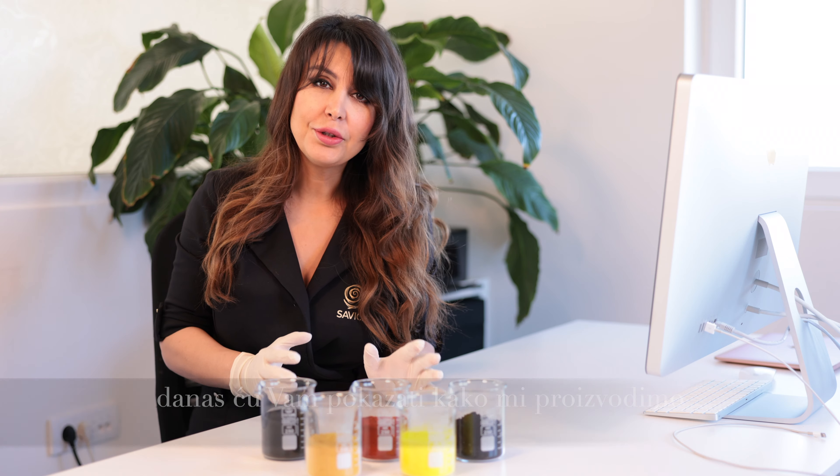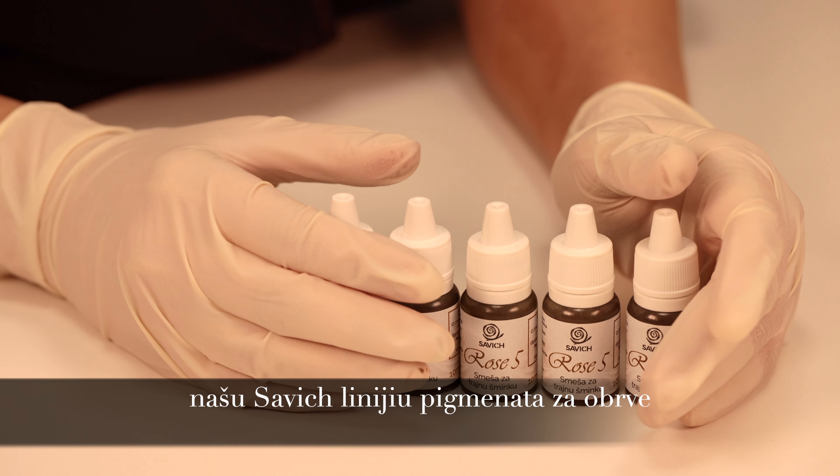Hi, my name is Kristina Savic, and today I'm going to show you how we produce our Savic eyebrow pigments.